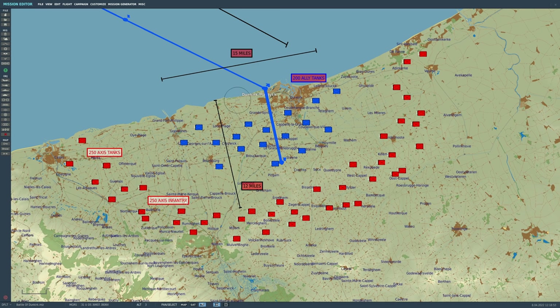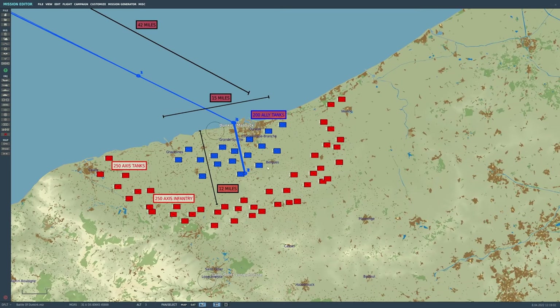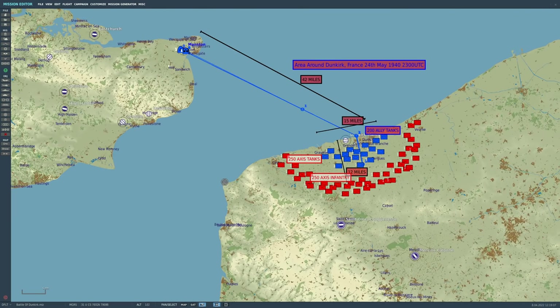For every Ally we kill, we lose a point. For every Axis we kill, we gain a point. We'll add the scores up at the end and see how much good we've done, and hopefully we'll have a very positive score. Let's have a look at our force.